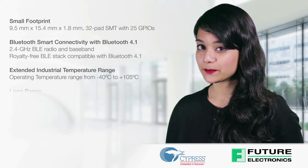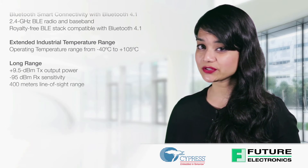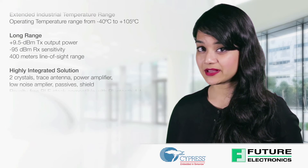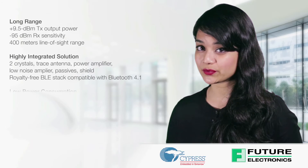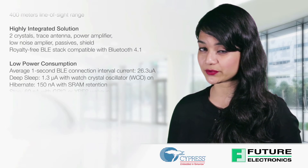The CYBLE 224-110-00 is a turnkey solution that features qualification and certification, a small footprint, Bluetooth Smart connectivity with Bluetooth 4.1, extended industrial temperature range, long range, a highly integrated solution, and low power consumption with an average 1-second BLE connection interval current running at 26.3 microamps.